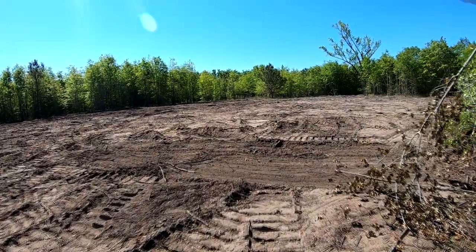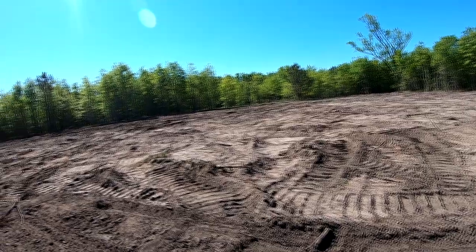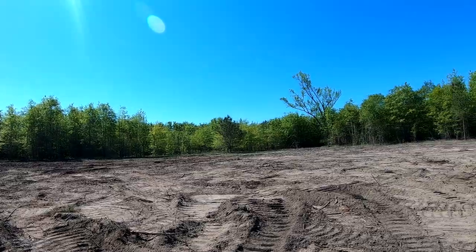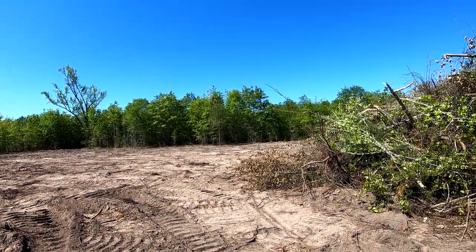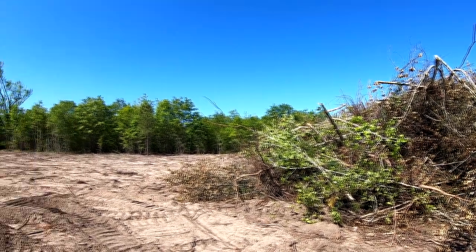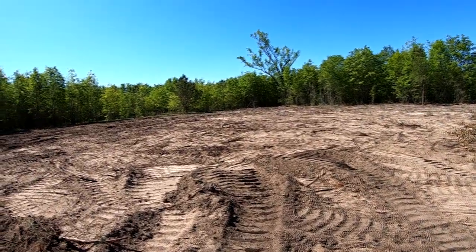I contacted a gentleman about clearing land yesterday just out of curiosity and they're talking six to eight thousand dollars per acre to clear it to the dirt, like what I've done here. I did two acres for just a fraction of that price.